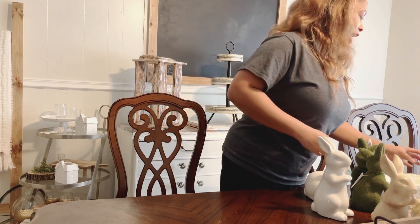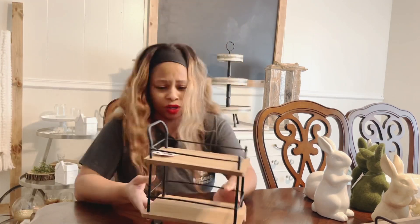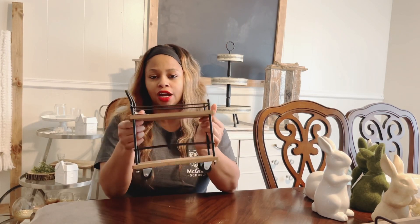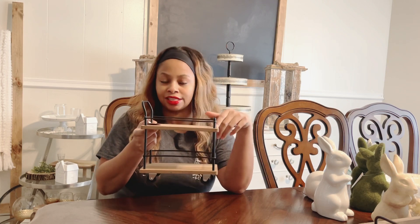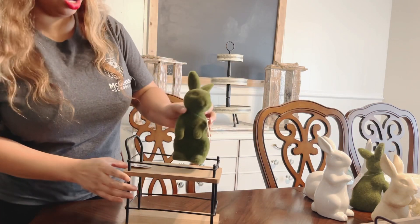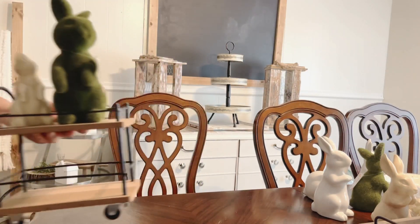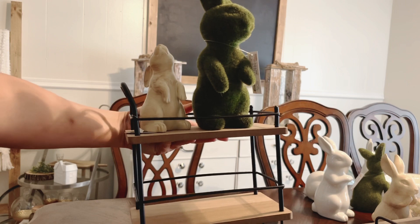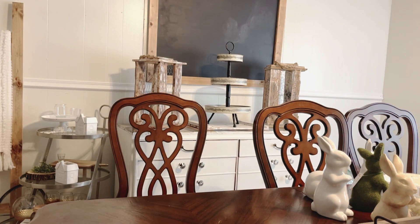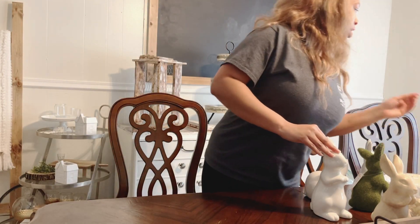I also have this little mini bar cart — one of the items everyone has been searching for. You can do so much with it: use it at your coffee station, place Rae Dunn mugs or any kind of decor on it. Look at how cute the little bunnies look here. I'm trying to give you guys some ideas on what you can do with these — they are definitely an excellent addition to your decor.